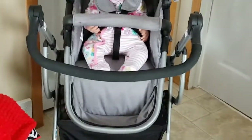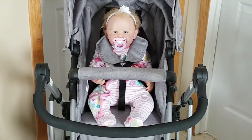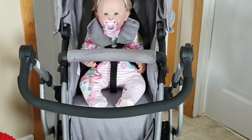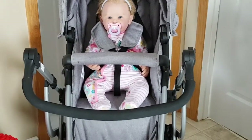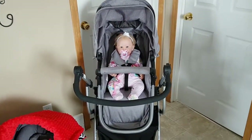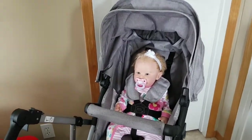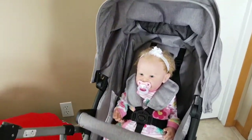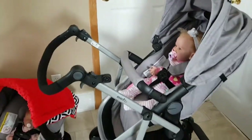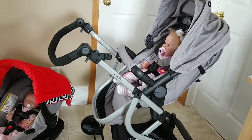I can use my old car seat for Caitlin, and one of the things I really like about this is what they call the toddler seat. If I turn it around you can see it in toddler seat mode.